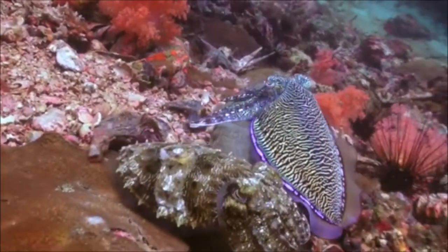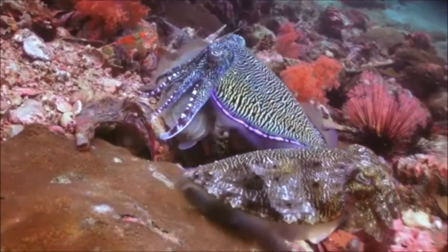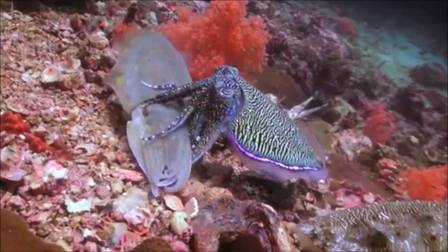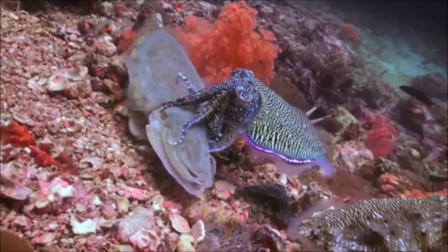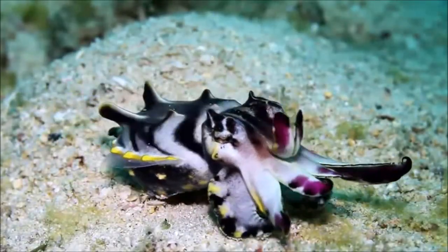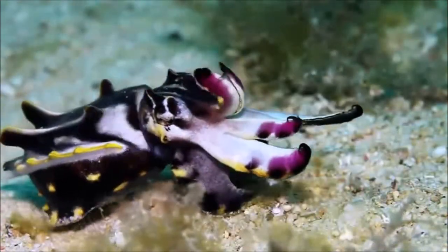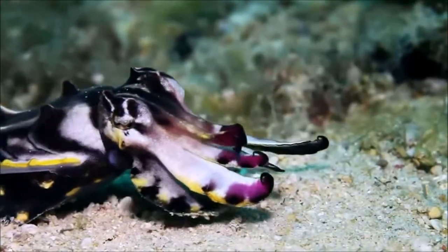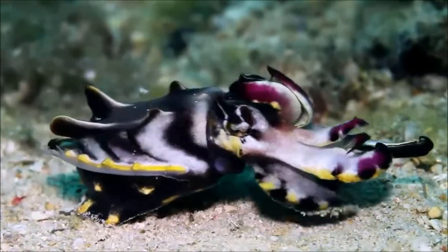While cephalopods are known for changing color to blend into their surroundings or to attract a mate, it was thought that they were simply matching the intensities and textures of the environment instead of actually seeing the colors. Up until recently, no one had an explanation as to how these alien-like creatures could do it. In 2016, that all changed when father and son duo Alexander and Christopher Stubbs published their research on cephalopod vision. They hypothesized that cephalopods can distinguish color through chromatic aberration, enabled by their off-axis pupil, despite being monochromatic — meaning, despite technically being colorblind, they can still see the full color spectrum.